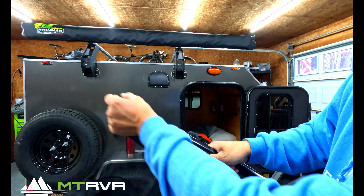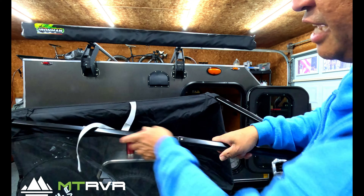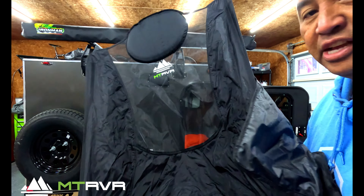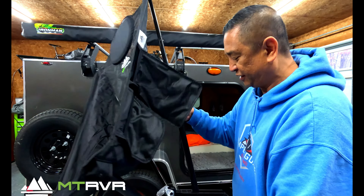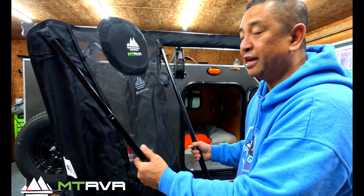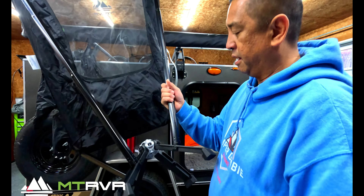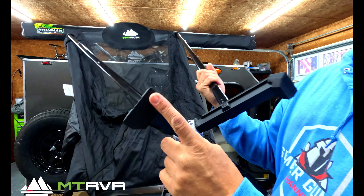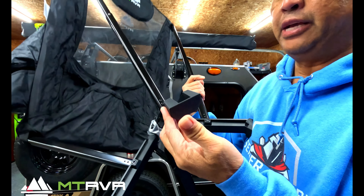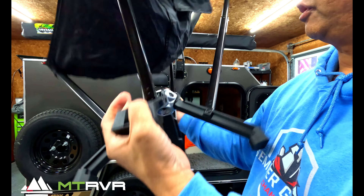First thing you do is open the legs up — when you open it, it locks in place just like that. Then you turn it over and expand the two arms on each side, and those pins lock into place. You got two on each side, and that's it — your chair is set up. That took less than five seconds, which is what they say it takes.